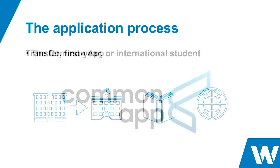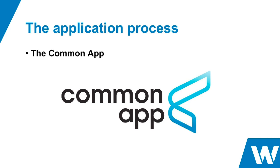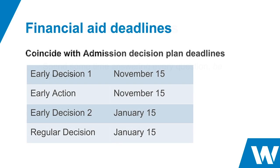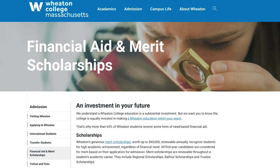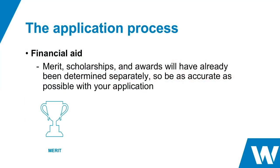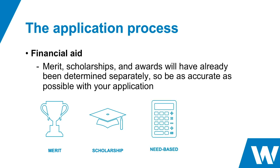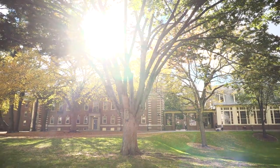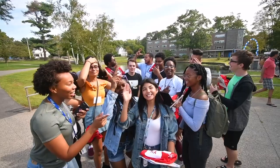Wheaton is a Common App exclusive school, meaning you can only apply through the Common App. You fill it out one time and can send it to as many schools as you want. We have three application types: early action, early decision, and regular decision. For financial aid, we offer two forms: merit-based aid, based solely on your academics, and need-based aid, determined when you fill out the FAFSA and CSS Profile. We hope you learned something about our institution and hope to see you on campus soon for a tour or information session.